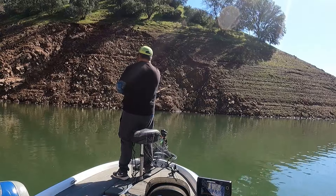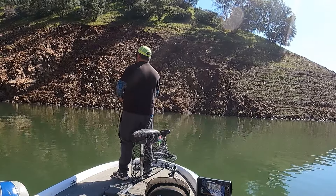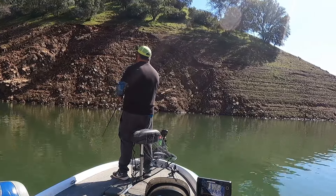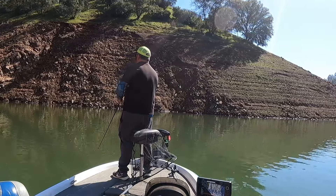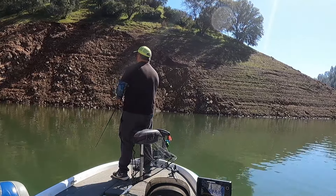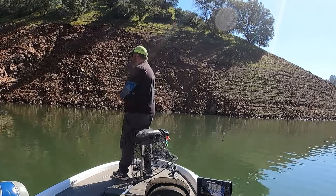We're going to try the other angle — get closer to the end, go to this side, try it on those walls. I had a bite! Yeah, that was a fish.